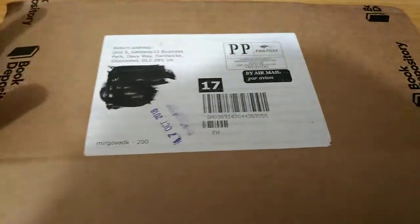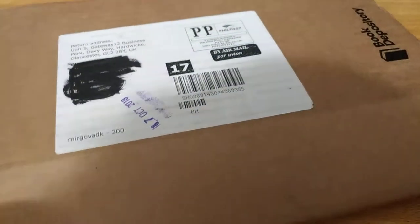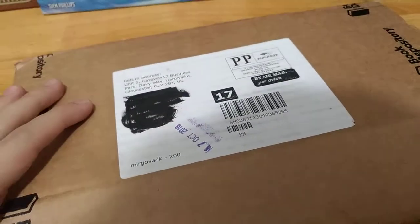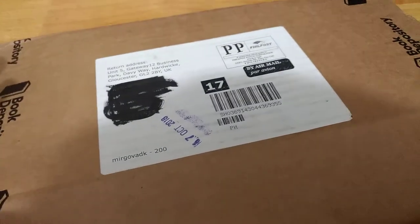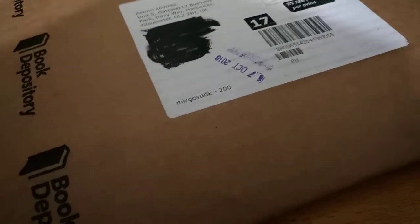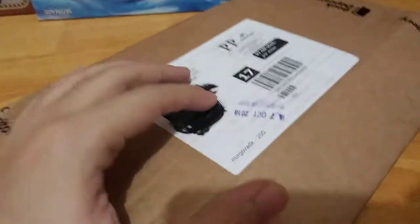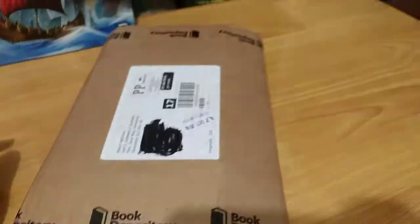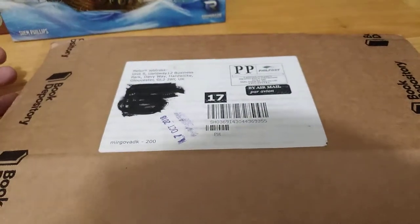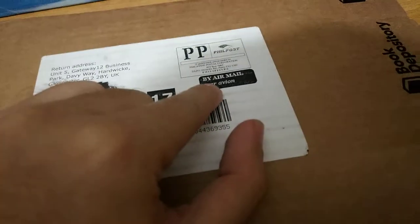Hey guys, Board Game Here. Today we have an item from Book Depository. For those of you who have never heard of Book Depository, they are a website which sells books — well, mainly books, mostly books — but you can also find board games there. What's special about Book Depository is that they deliver for free worldwide, which is really great if you want to save some money. Of course, it will take a couple of days, weeks, sometimes even a month to some countries.